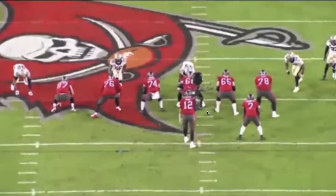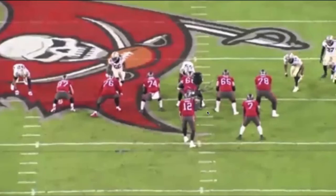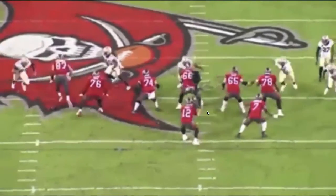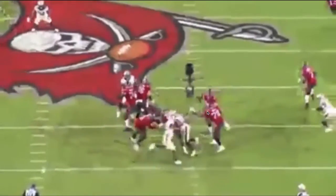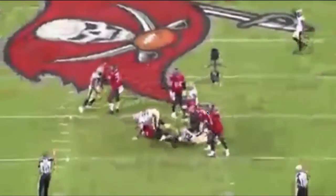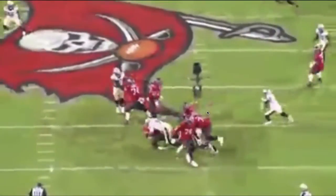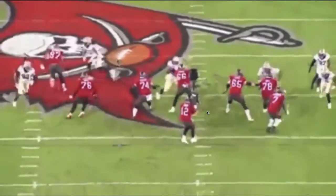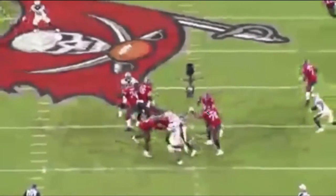Quick play here, third down and five. Watch this pressure that the Saints get — four-man pressure. That's always been the key to stopping Tom Brady. The Saints have great defensive line personnel. They get two free runners. Left tackle Donovan Smith gets beat on the outside. Brady gets absolutely sandwiched. It's a sack and a fourth-down punt for Tampa. Saints get off the field again.